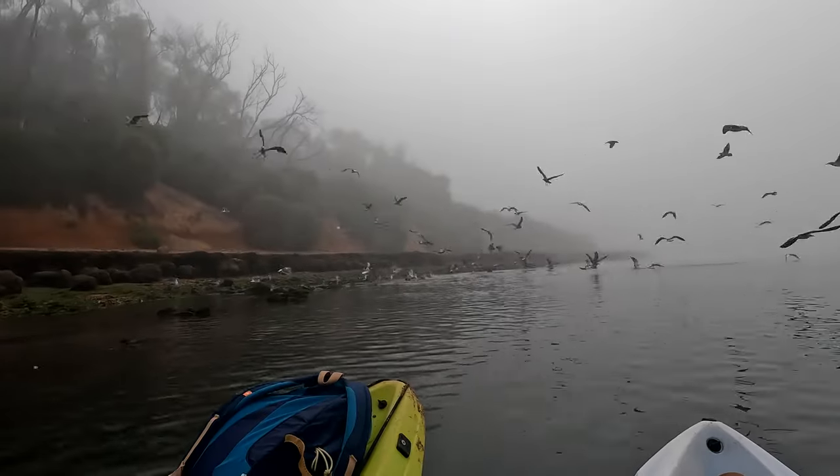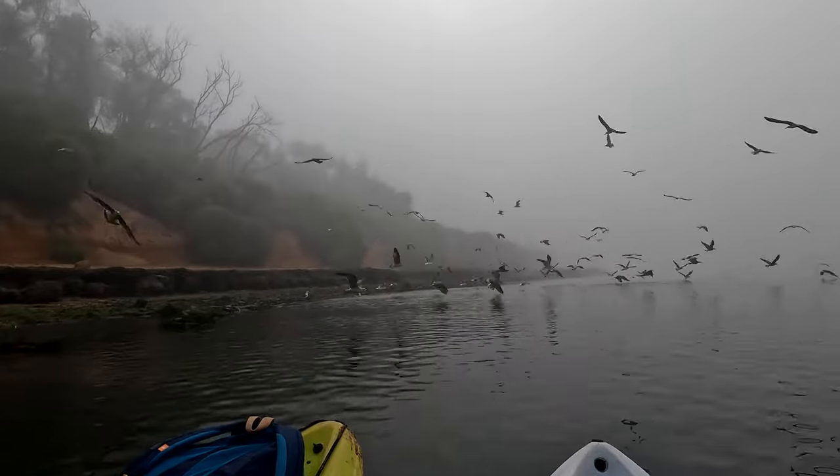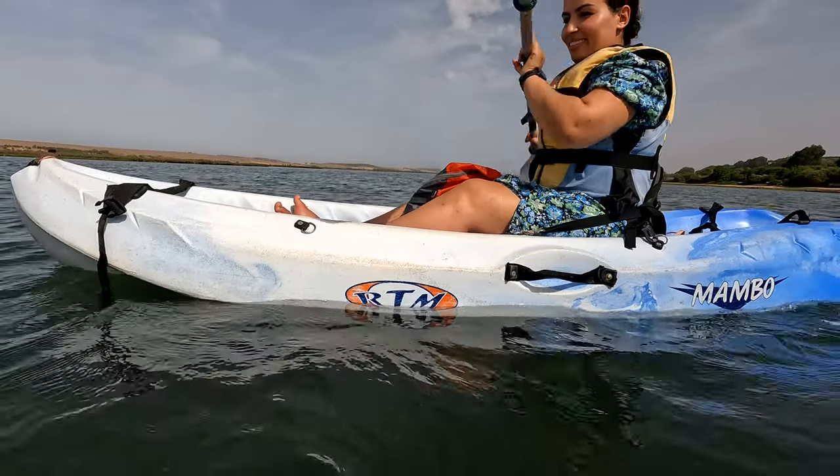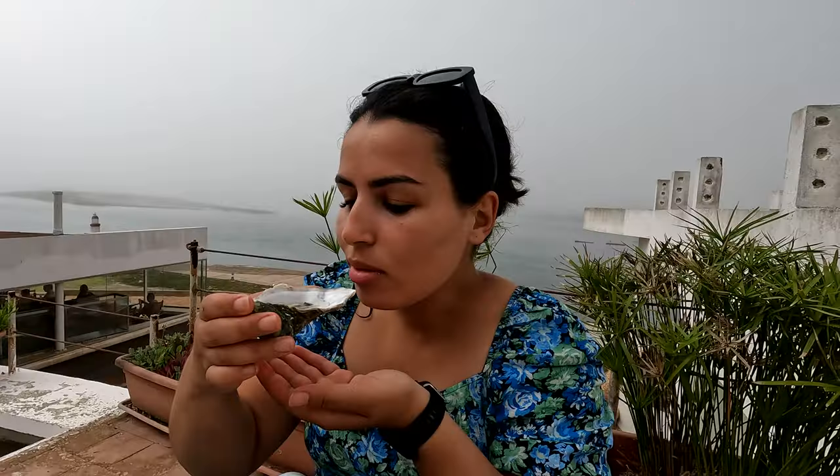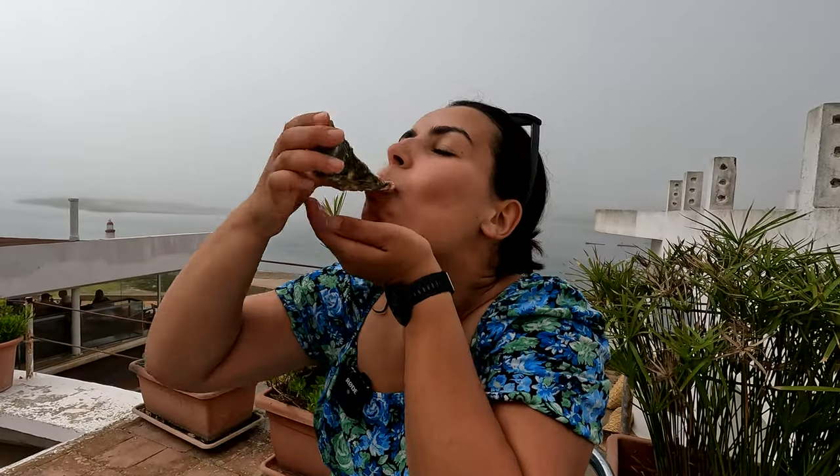Walidia is a wonderful destination if you want to get your dose of vitamin sea. It's mostly known for its protected lagoon, which makes for great swimming, kayaking, and bird watching, but it's also known for being Morocco's oyster capital. There are so many oyster farms here in and around the lagoon. I'm so excited today to show you around the beautiful village of Walidia. Let's go!